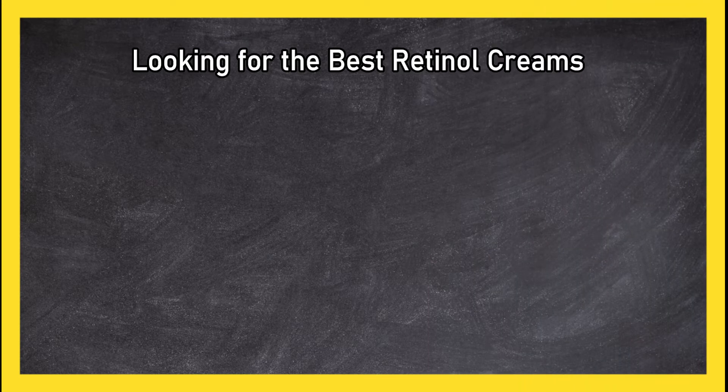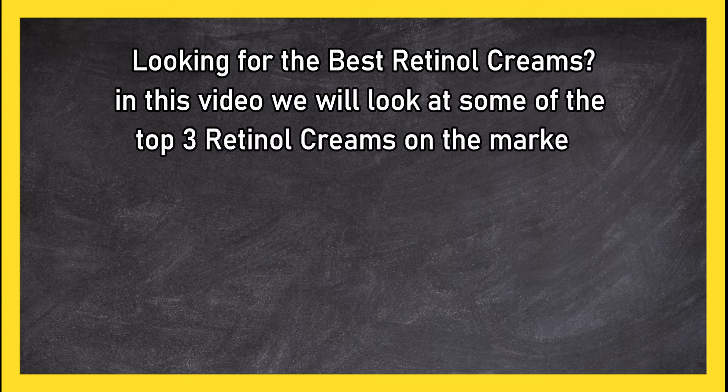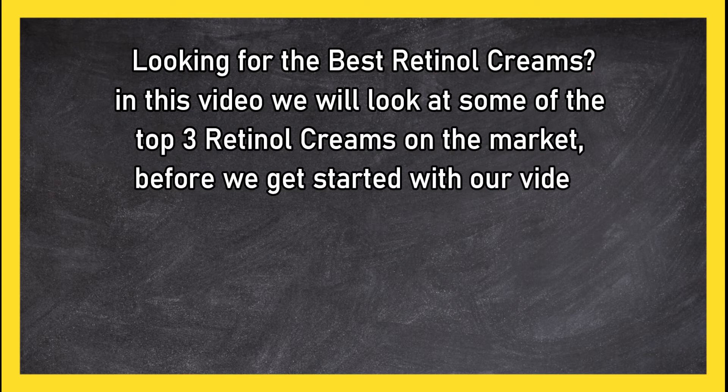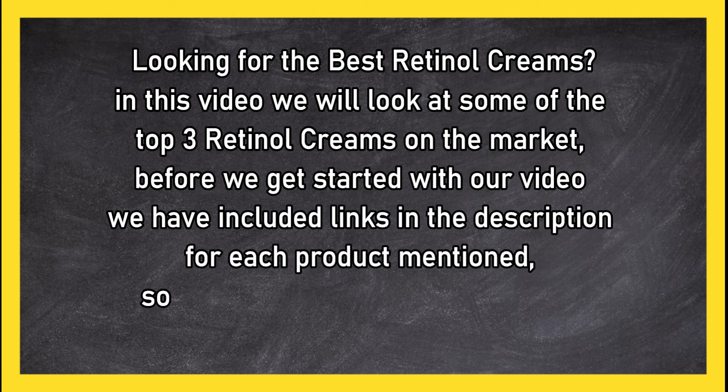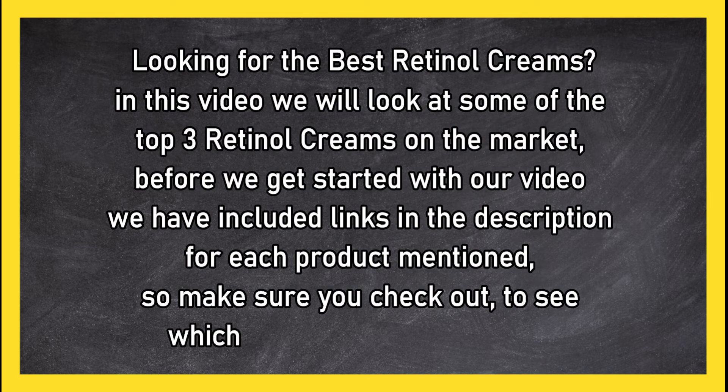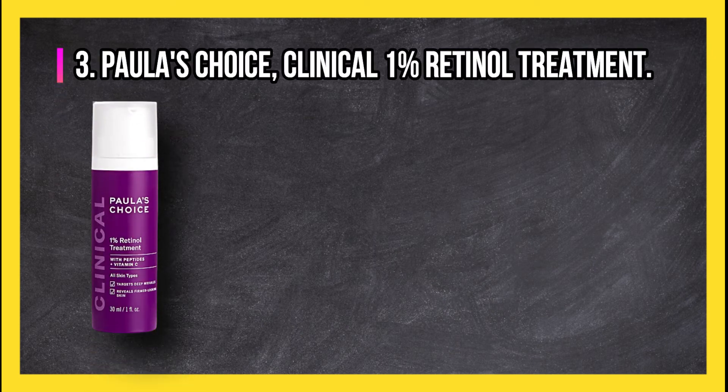Looking for the best retinol creams? In this video, we will look at the top three retinol creams on the market. Before we get started, we have included links in the description for each product mentioned, so make sure you check out to see which is in your budget range.